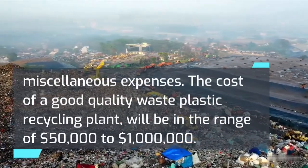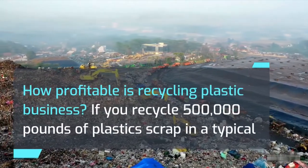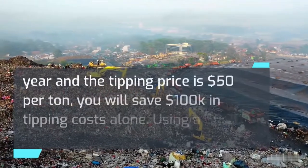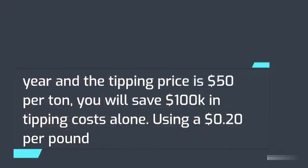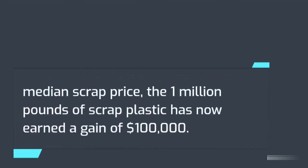How profitable is a plastic recycling business? If you recycle 500,000 pounds of plastic scrap in a typical year and the tipping price is $50 per ton, you will save $100,000 in tipping costs alone. Using a 20 cents per pound median scrap price, 1 million pounds of scrap plastic can earn a gain of $100,000.